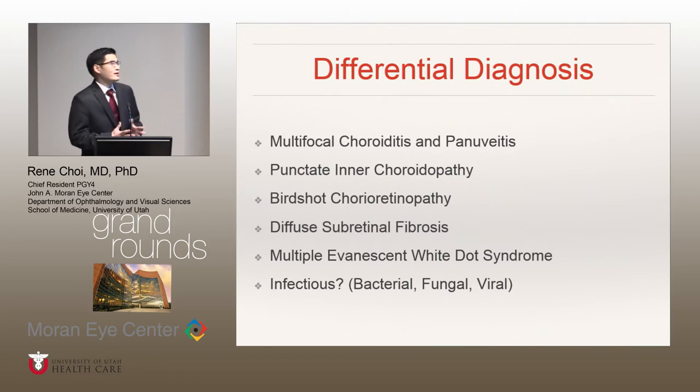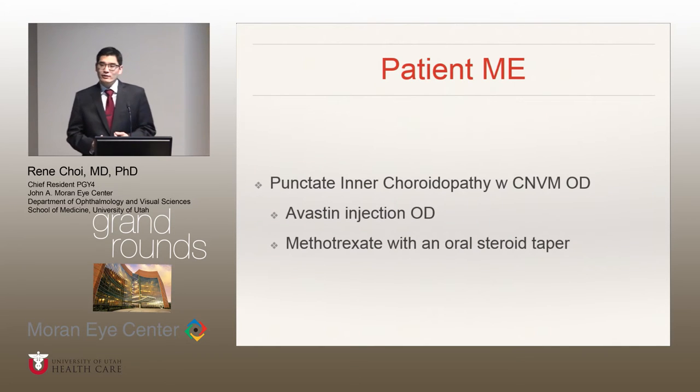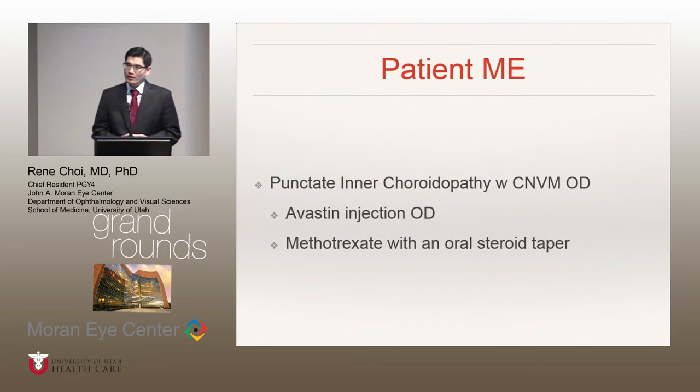Our differential diagnosis at this point includes many of the white dot syndromes, such as multifocal choroiditis and panuveitis, PIC, birdshot, diffuse sub-retinal fibrosis, MEWDS — you should always think about sarcoidosis as well, or an infectious etiology, something that's bacterial, fungal, or even viral. Pan-serology and imaging testing was done, which came back all negative, including the chest X-ray. At this point, she was given a diagnosis of punctate inner choroidopathy with an associated choroidal neovascular membrane in the right eye.